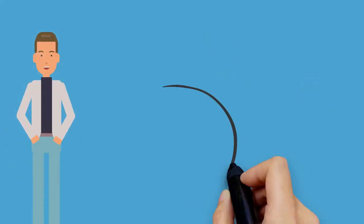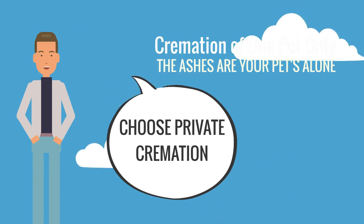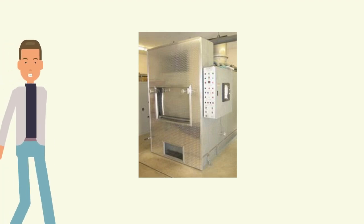If you want your pet cremated alone and want assurance it is really your pet's ashes only, then you'll want to choose private pet cremation for peace of mind. Here's how it works. This is the cremation machine, called a retort.